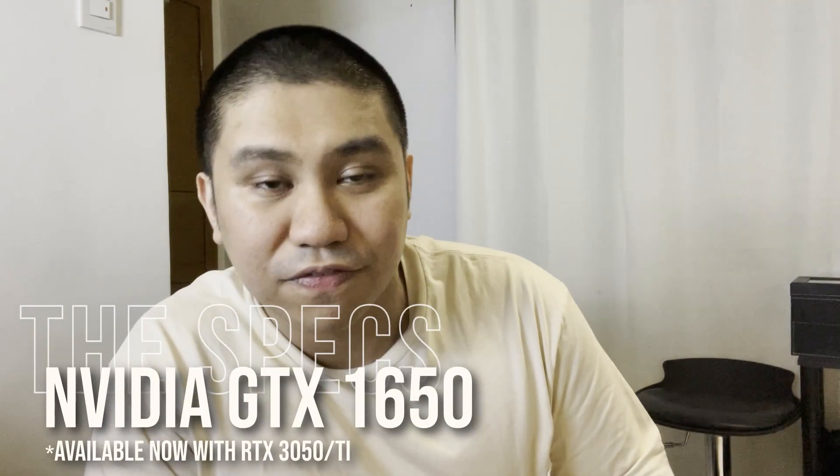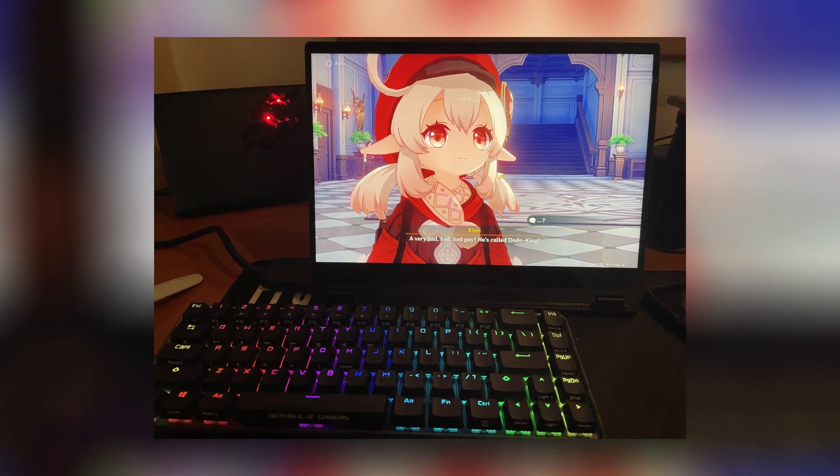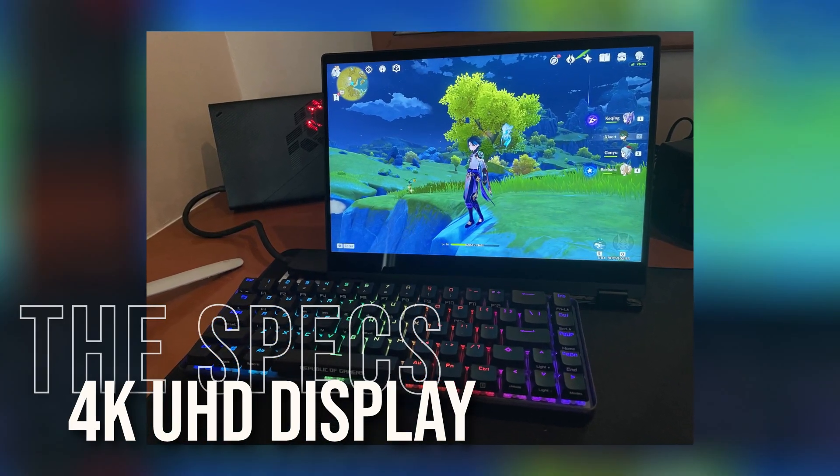You also have a built-in NVIDIA GTX 1650 graphics card, so you're already playing games at a solid graphics setting. And of course, you want to see your games play well — it's rocking that 4K Ultra HD display.